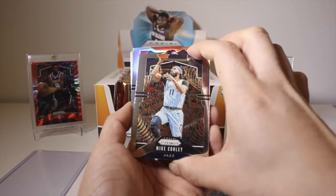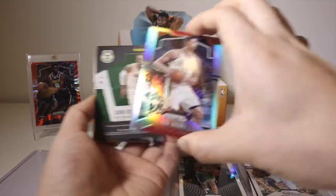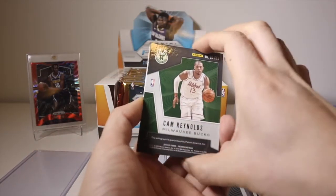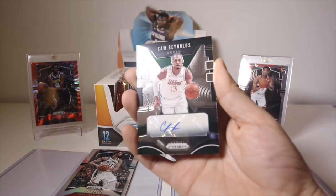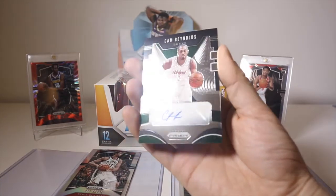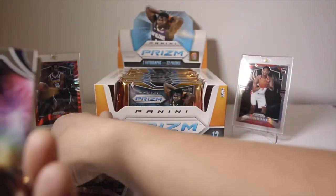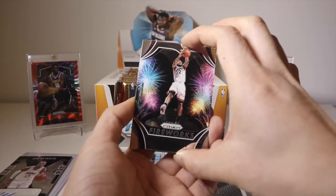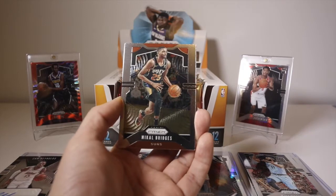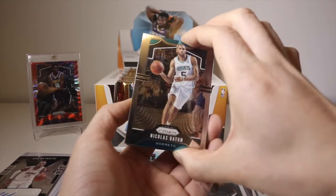Tremont Waters base rookie, Mike Conley base, and we got a silver of Pau Gasol on the Bucks. We got our first auto which is Cam Reynolds. As I said, this is not a great auto - it's a sticker auto - but it's not what we're hoping for. Nonetheless we'll take it, it goes in the hit pile.